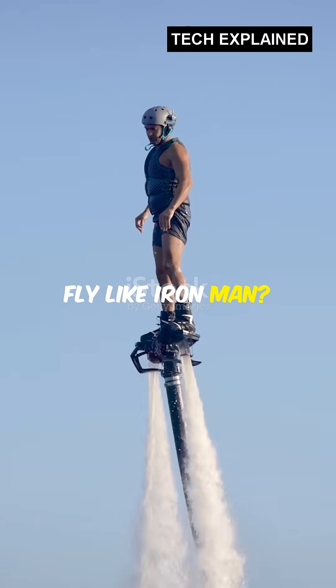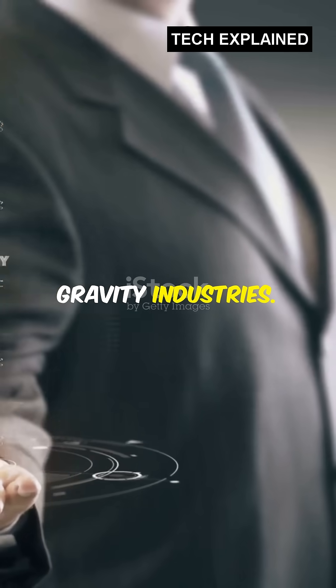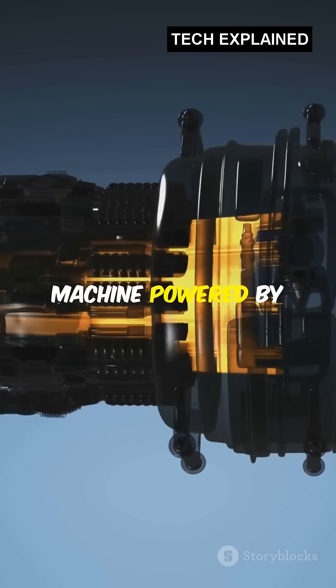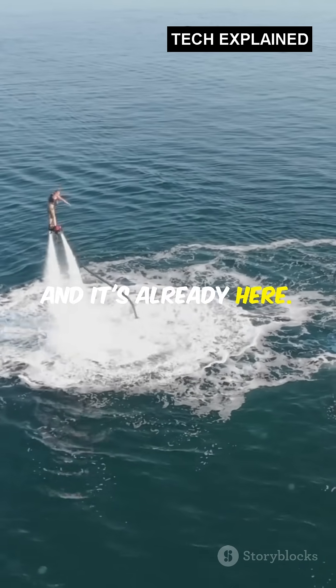What if you could fly like Iron Man? Well, that future is closer than you think, thanks to Gravity Industries. This is the Gravity Jet Suit, a real-life flying machine powered by miniature jet engines. It's not science fiction, it's science and it's already here.